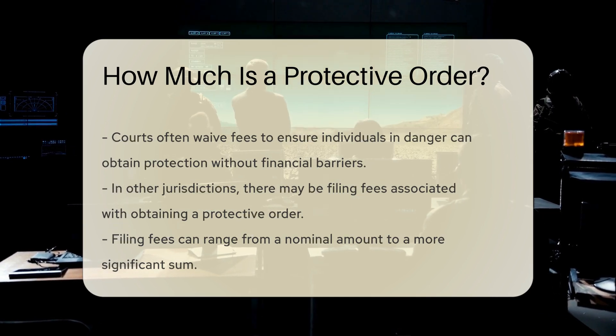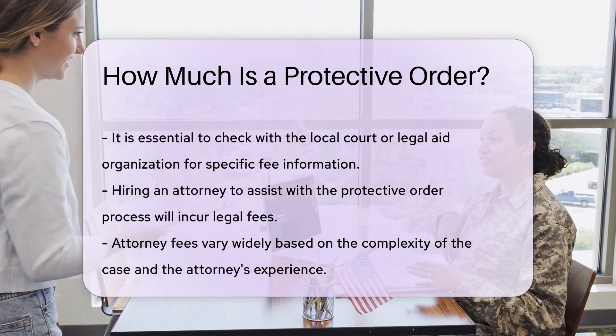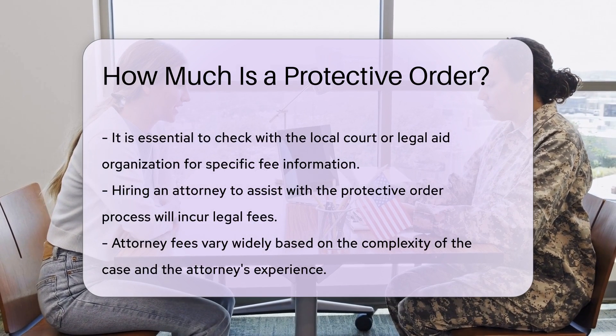Additionally, if you choose to hire an attorney to assist with the protective order process, legal fees will apply. Attorney fees vary widely based on the complexity of the case and the attorney's experience.